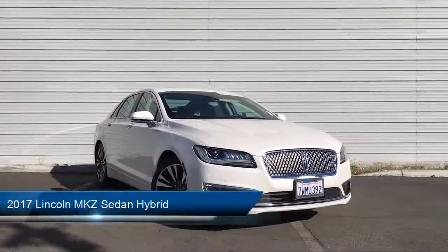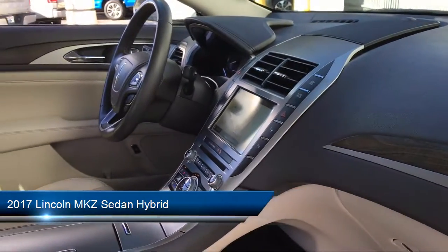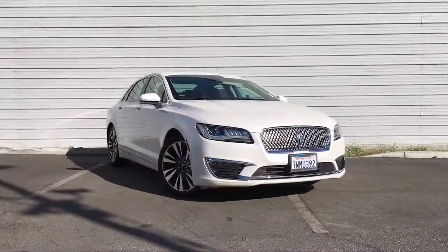It comes equipped with parking sensors, tire pressure monitoring system, steering wheel controls, electronic stability control, rear view camera, and Sirius XM satellite radio.